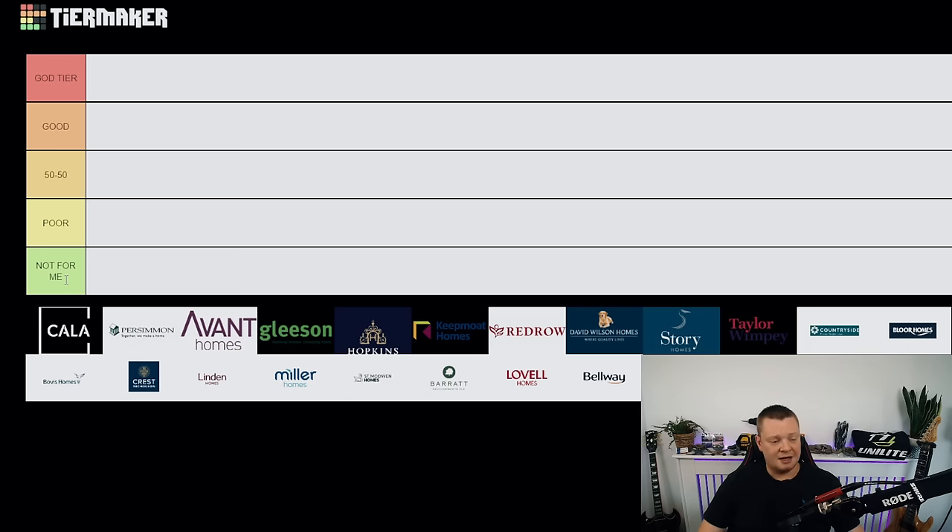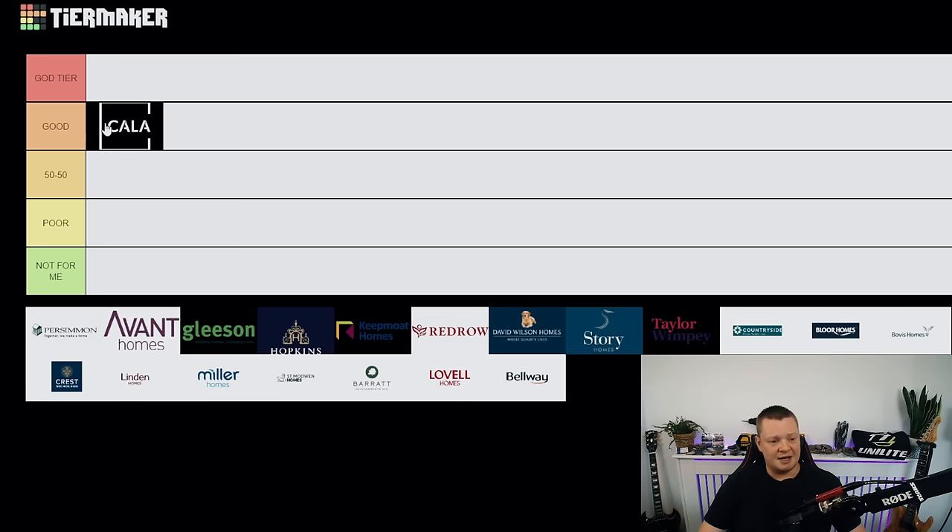Starting off with Cala Homes — I'd put them in the good tier. Pretty consistent actually. I wouldn't say they're god tier — I've definitely seen some bad ones — but on average they go in good. One thing I want to say before moving on: it doesn't matter who the developer is, they all build good and bad properties. I'm basing this on averages and what I generally see day-to-day.